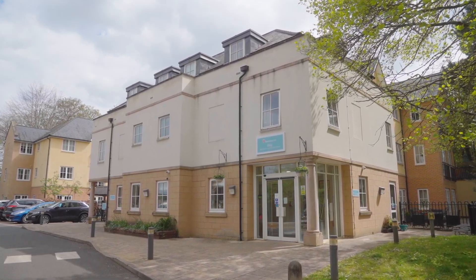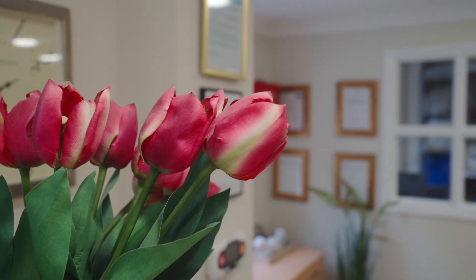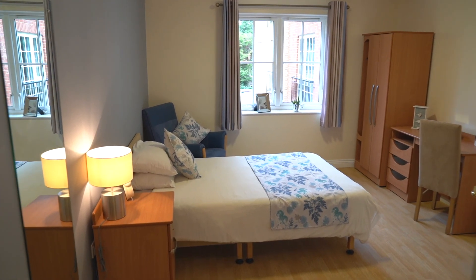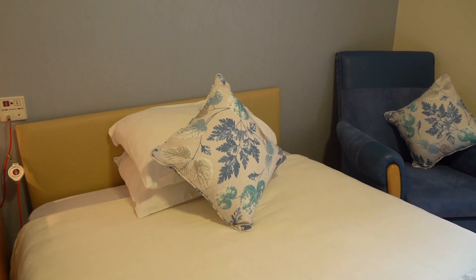Welcome to Iffley, Sanctuary Care's beautiful residential and nursing home in Iffley, Oxford. Providing residential nursing, dementia and respite care, our home boasts 76 spacious ensuite bedrooms, all beautifully decorated and ready to make your own.